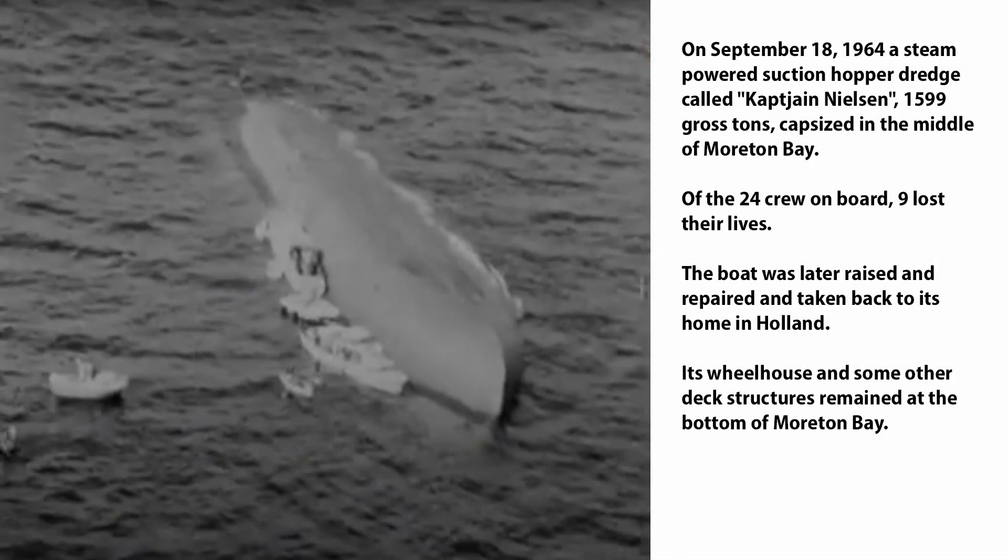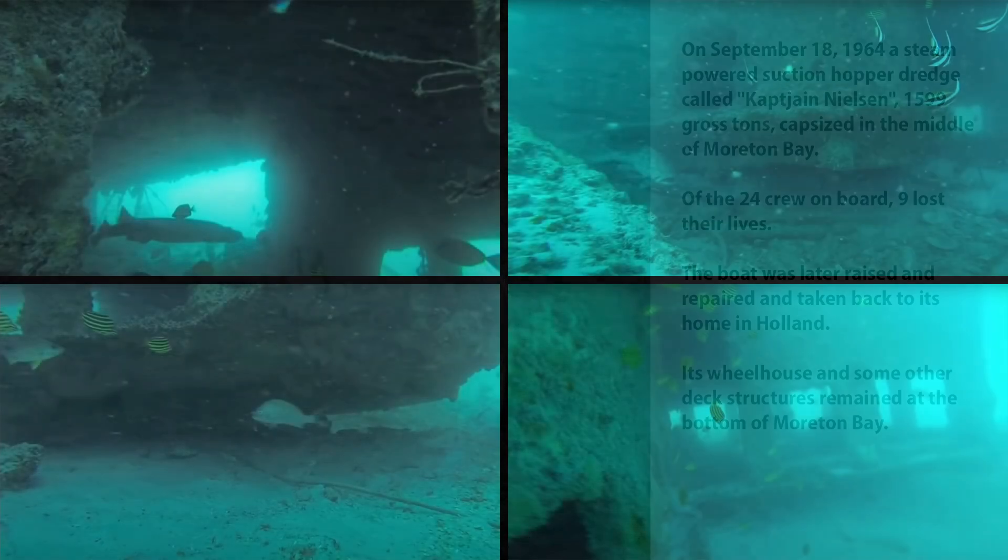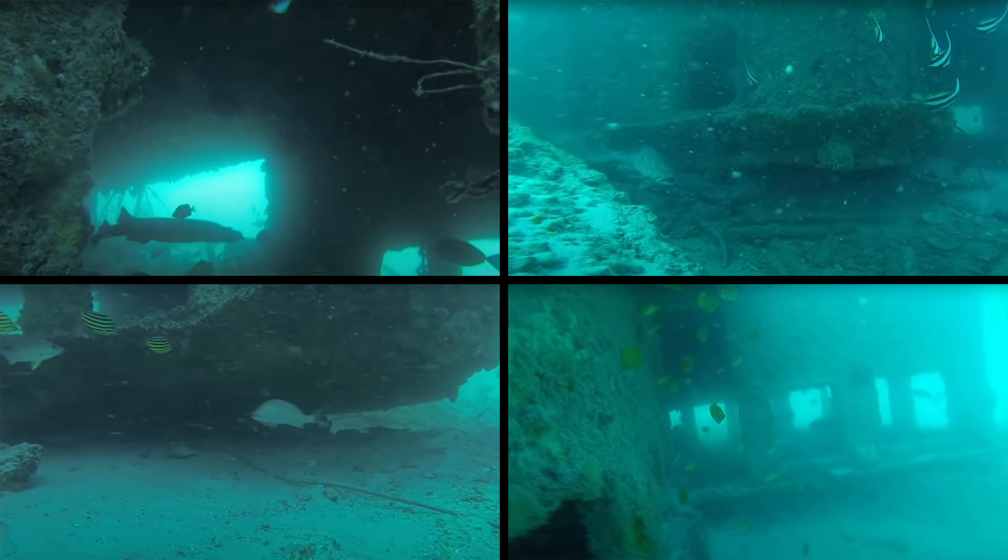Eventually the boat was raised, repaired, and it returned to Holland. However, bits of it were left on the bottom — the wheelhouse in particular was the biggest part left on the bottom, but there are other deck structures there as well, and that's what we call the Captain Nielsen wreck. It's not the entire boat, just bits of it, and it still produces some fish. Sharks seem to hang out there a bit but it's not a bad fishing spot just the same, if you can find yourself a spot amongst the boats these days. The site is surrounded by sandy ridges and it's in about 12 to 13 metres of water. A little bit to the west of the wheelhouse are some concrete blocks which are leftovers from a beacon, and over to the east there's a drop-off. Having a poke around just away from the wreck a little bit can sometimes yield some very nice results.